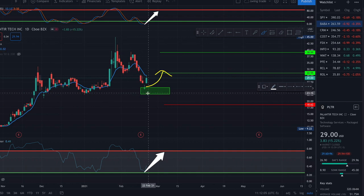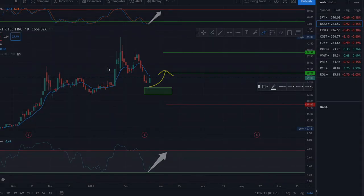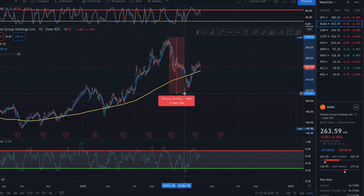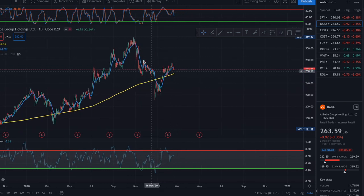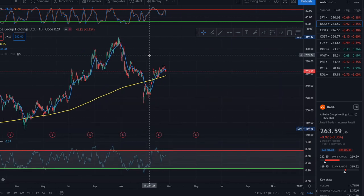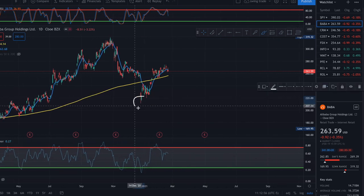These kinds of setups — big drops on good companies — are great buying opportunities for me. A while back it happened on Alibaba: a massive 30% drop after Jack Ma went missing. It was news that simply doesn't affect the business of the company. The stock represents the business, so that's why at this massive drop it's a great buying opportunity — that's where the big players buy.